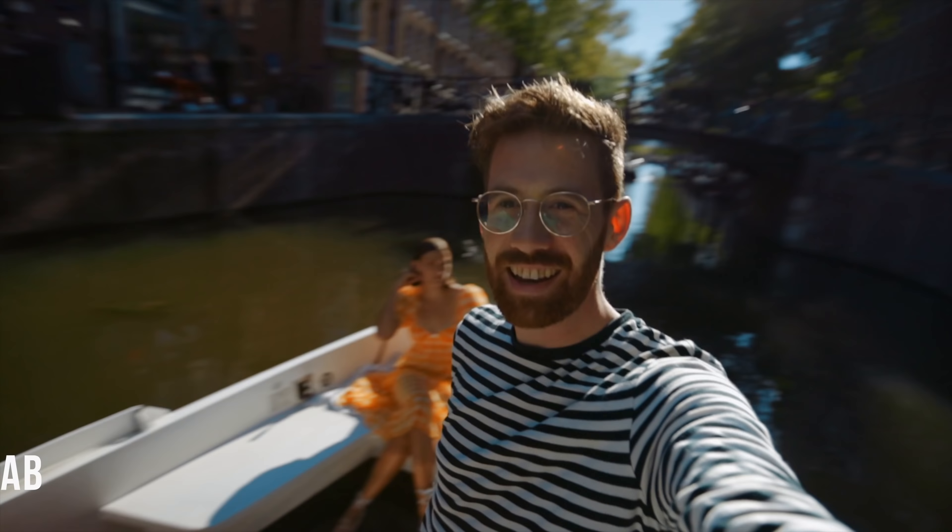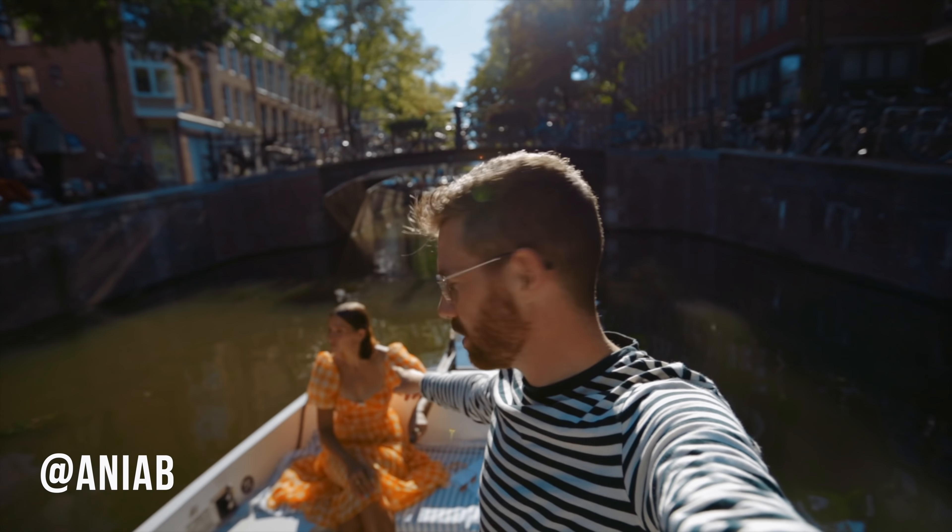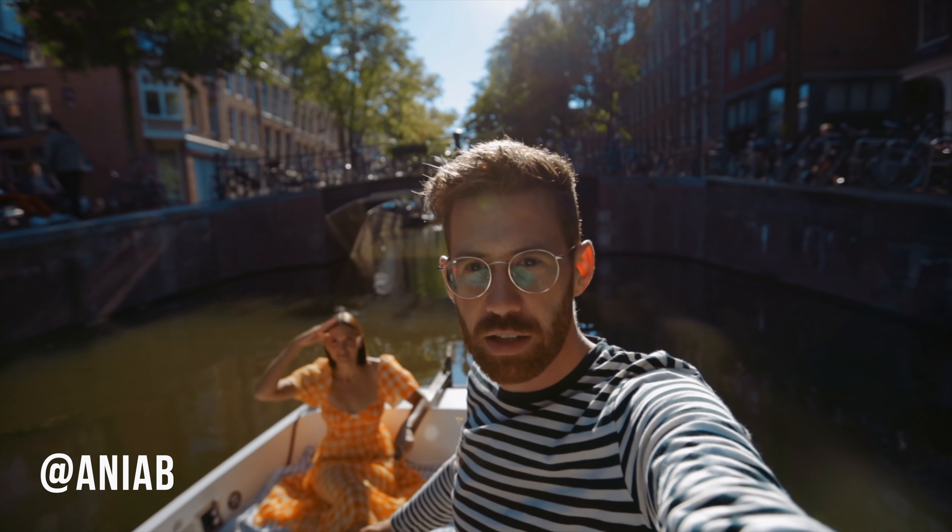We're going to do a slightly different video today — it's going to be really good. It's the Anya show; she is our captain today, boating us around the canals of Amsterdam. The whole YouTube world is lit on fire by Canon and Sony lately, but when we arrived here I met up with my friend Freik, a cinematographer here in Amsterdam.